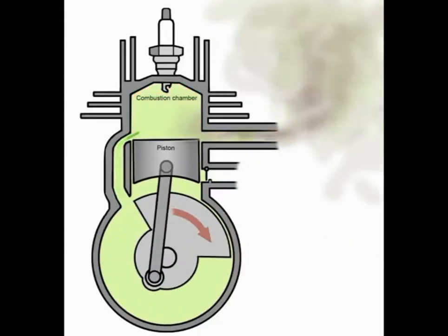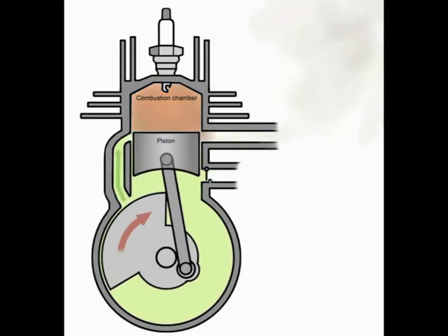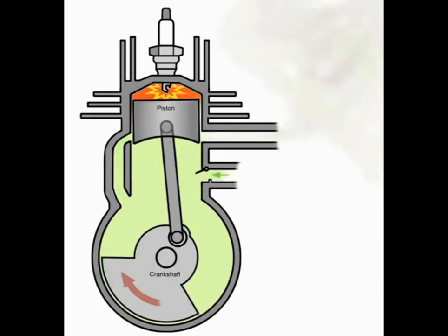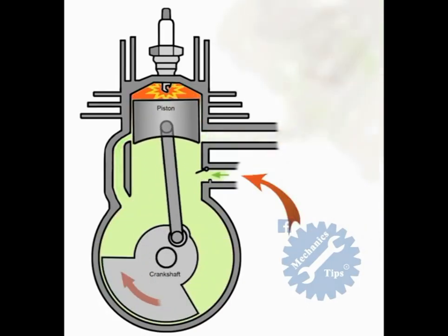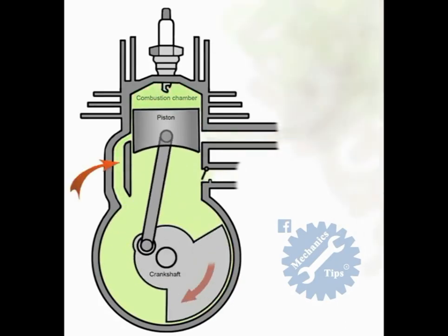A two-stroke, or two-cycle, engine is a type of internal combustion engine which completes a power cycle in only one crankshaft revolution and with two strokes, or up and down movements, of the piston, in comparison to a four-stroke engine which uses four strokes. There are usually three ports: an inlet port, exhaust port, and a transfer port.